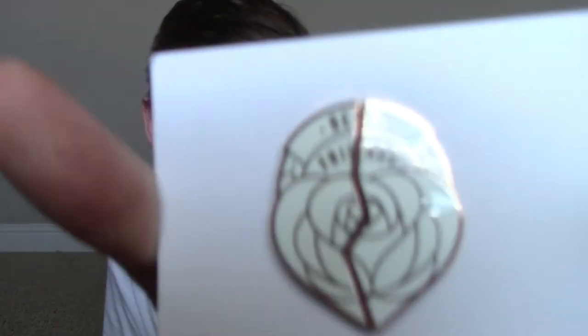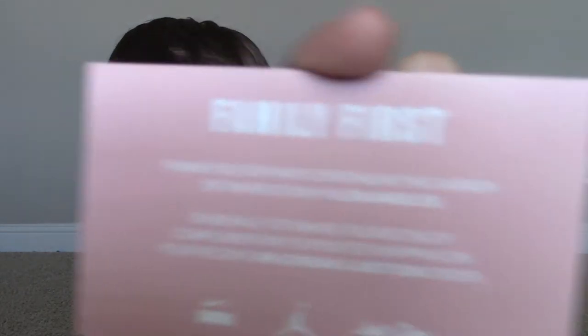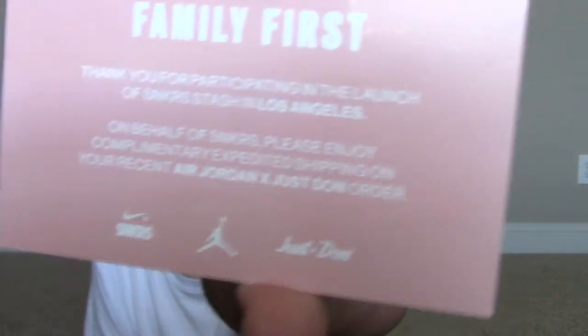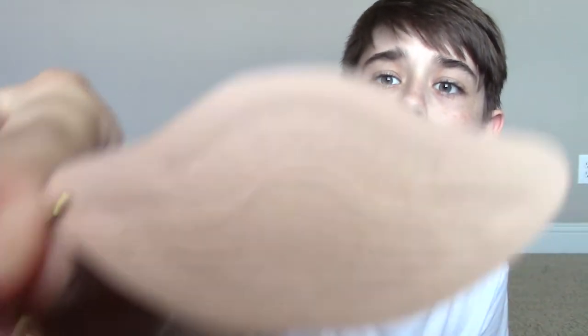The pin is super sick — it's pretty heavy, I don't know what it's made out of. It says 'best friends' and it's a rose that's cracked on purpose, not a defect. It also says 'family first' — you can pause to read that. And it came with a hang tag that says Jordan on one side.